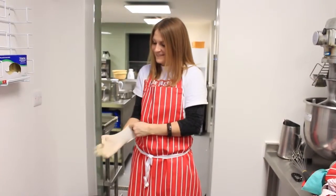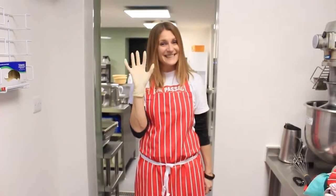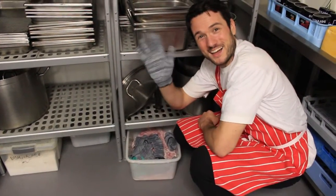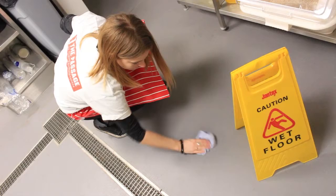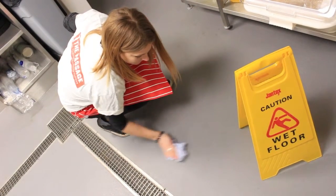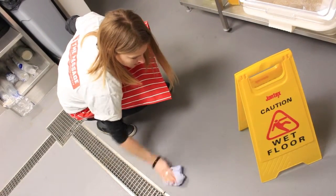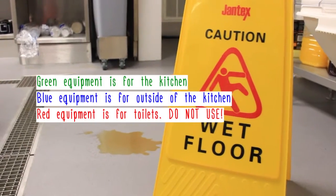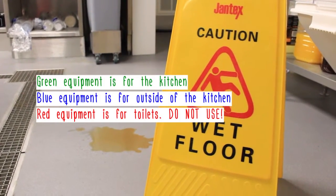We have gloves for washing up, gloves to serve food, and gloves to protect your hands from hot surfaces. These can all be found in the washing up area. Spillages must be cleaned up as soon as possible and a wet floor sign put out. Everything can be found in the cleaning cupboard. Green equipment is to be used in the kitchen; blue equipment is to be used outside of the kitchen.